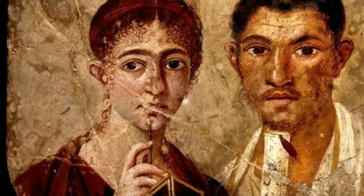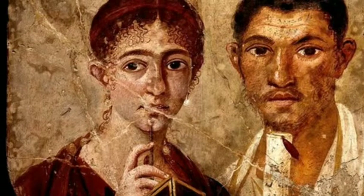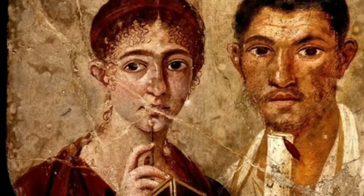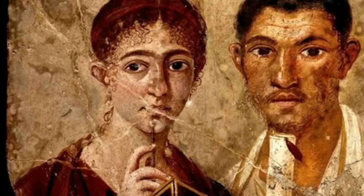Today I would like to discuss the portrait of baker Terentius Neo and his wife. It is one of the preserved portraits from Pompeii and it was probably made from 55 to 79 CE.